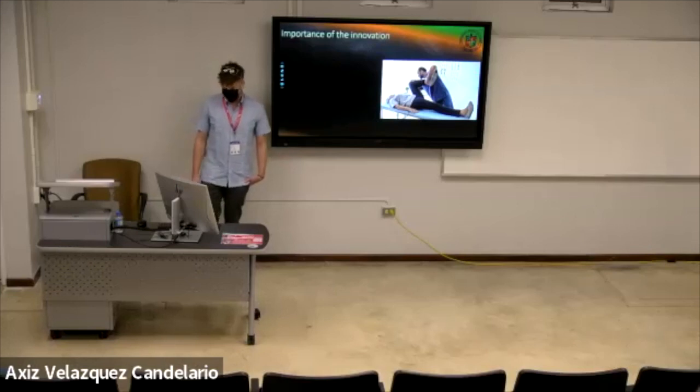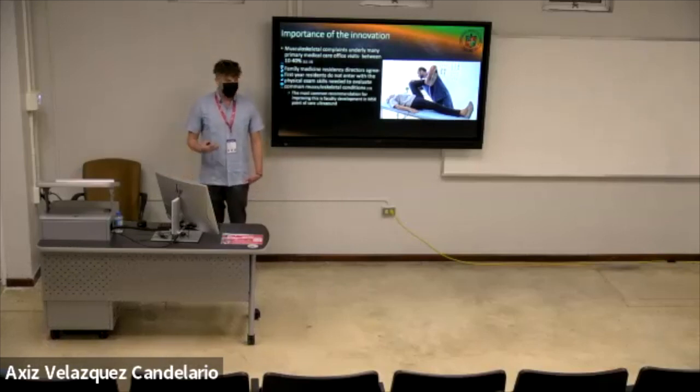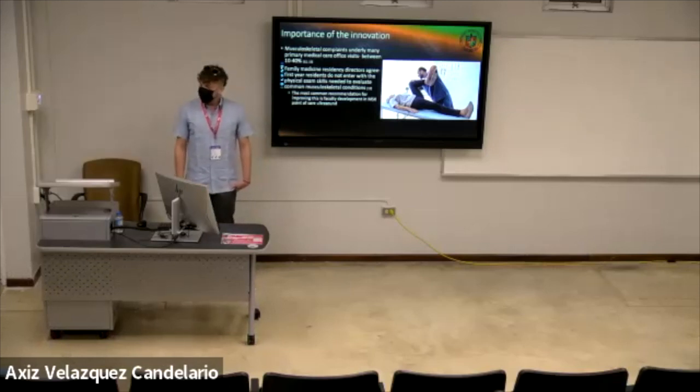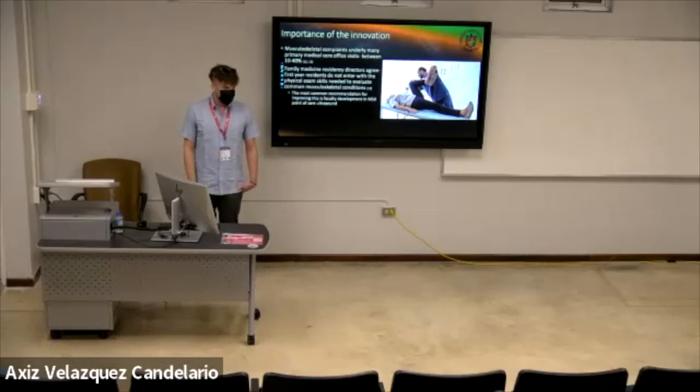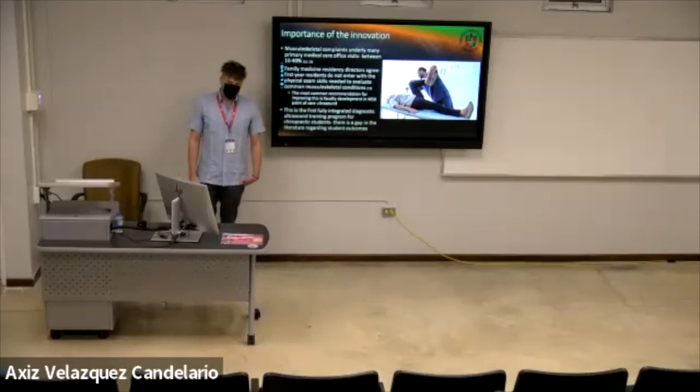Musculoskeletal complaints underlie a large number of primary medical care office visits — between 10 to 18 percent of them. Family medicine residency directors, investigated through survey-based research, have said that residents entering their programs are not adequately prepared to handle common musculoskeletal problems in evaluation and management. The most common recommendation is for faculty to support more development in musculoskeletal point-of-care ultrasound training. This is the first fully integrated diagnostic ultrasound training program for chiropractic students, so there is a gap in the literature for student outcomes that we are working to fill.